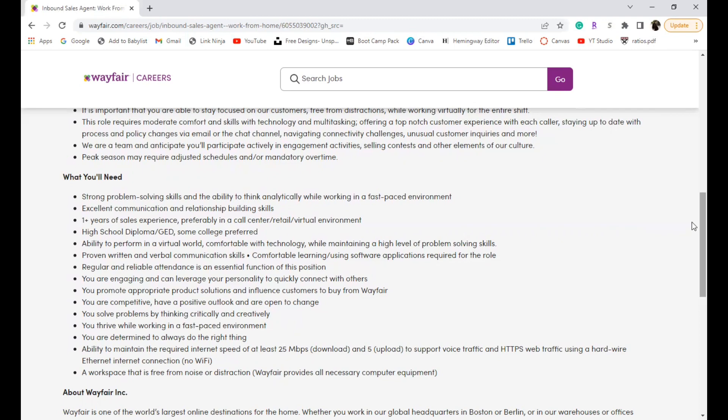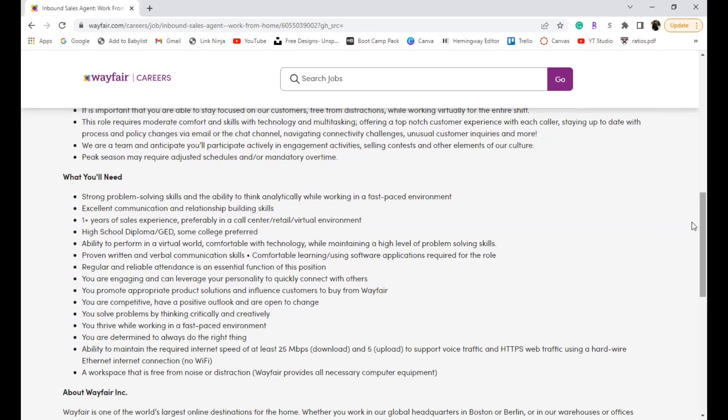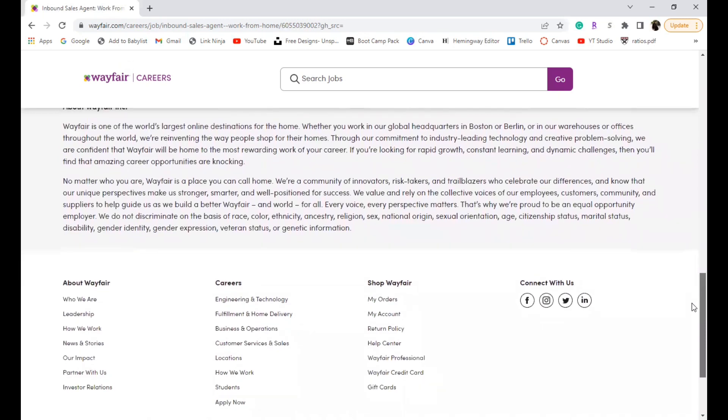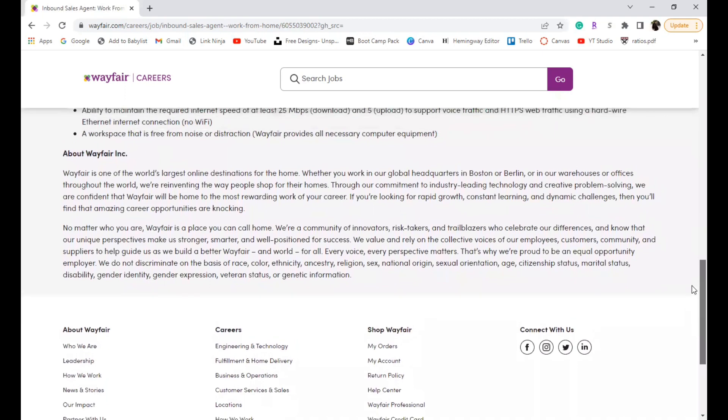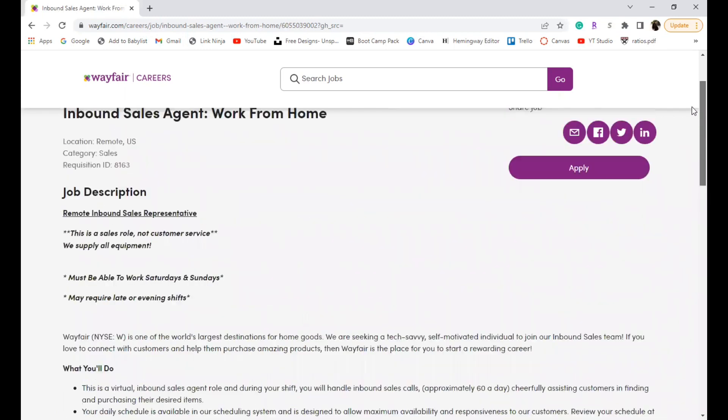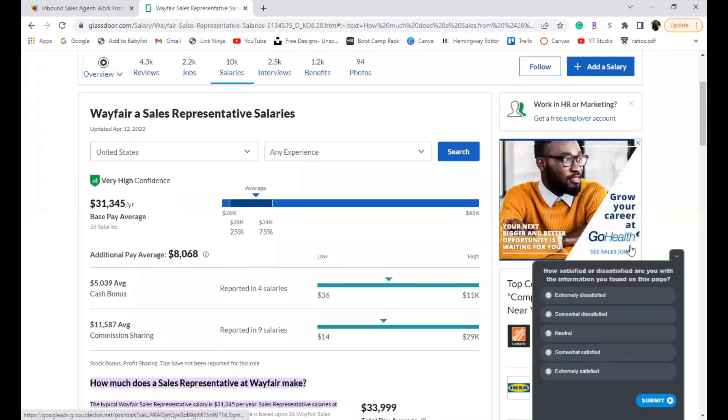If this sounds like something you're interested in, the job lead link will be down below so you can read over it and apply. The description at the bottom gives more detail about Wayfair if you'd like to read it. Regarding salary, I had a hard time finding the exact figure, but it looks like it can range quite a bit — anywhere from $26,000 to $65,000, with the average sales representative at Wayfair reporting about $31,345 a year.